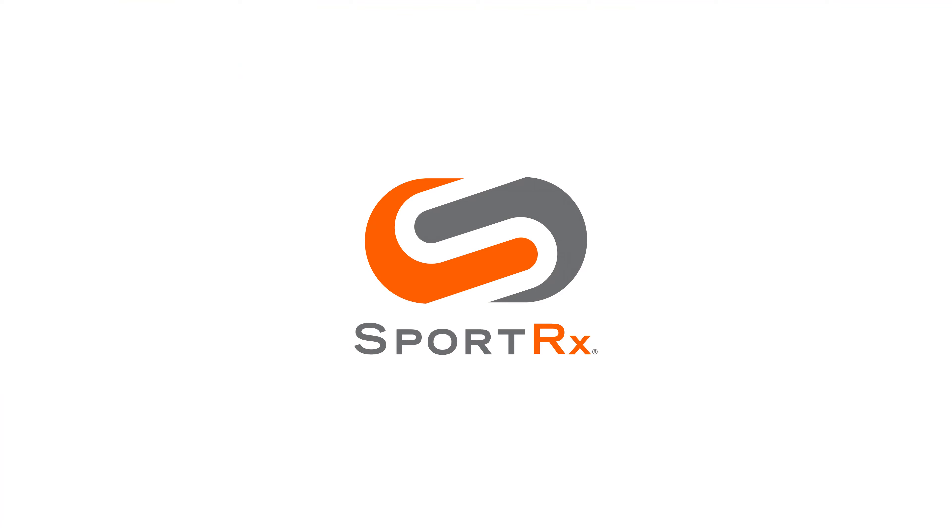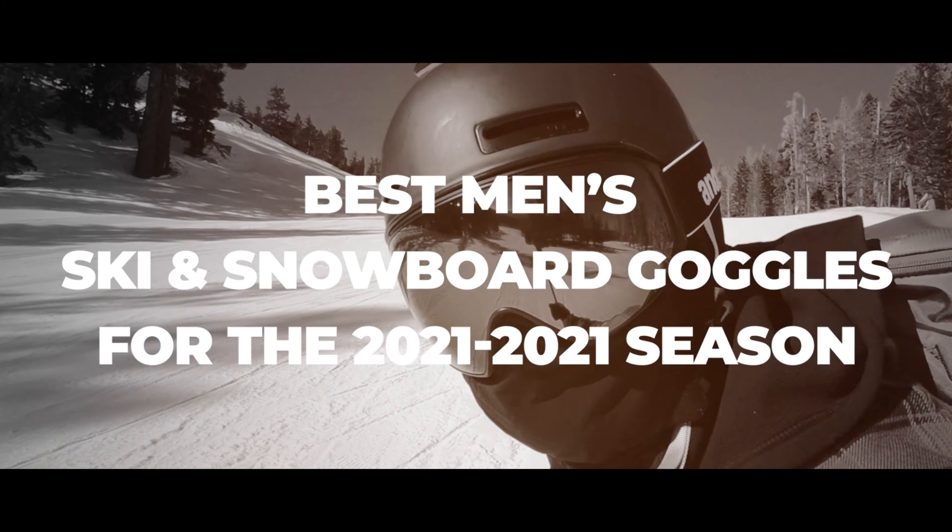We got the best of the best, top of the line, cream of the crop men's snow goggles for the 21-22 season coming up. Stay tuned.